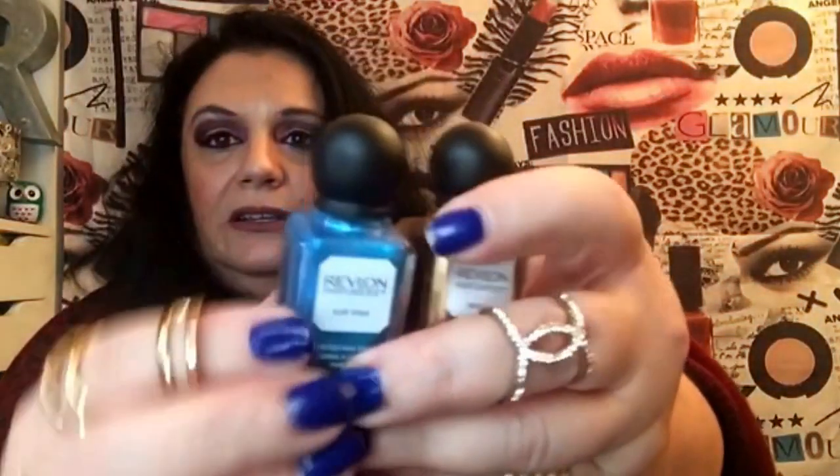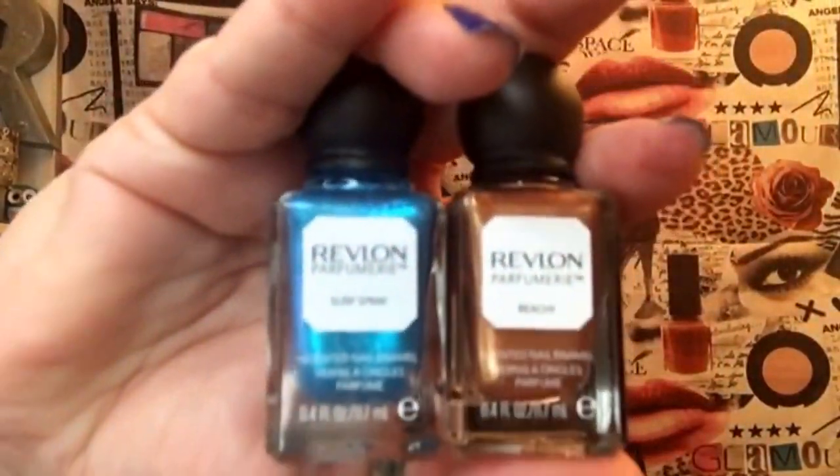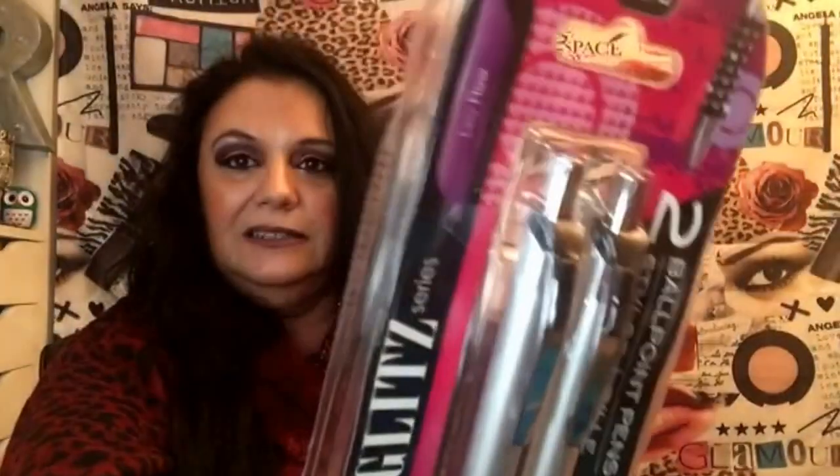I actually already used one of these — they're Revlon nail polishes, and I got blue and gold. They have more colors and I definitely want to go back for some. That was a really good find. I also got stylus pens, two for a dollar — can't beat that.